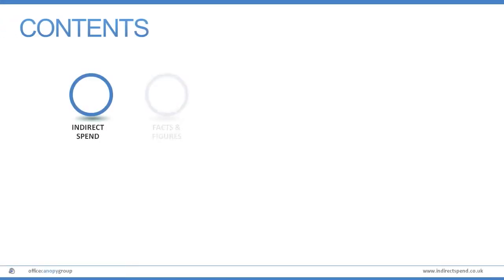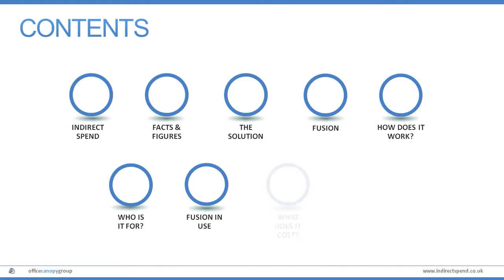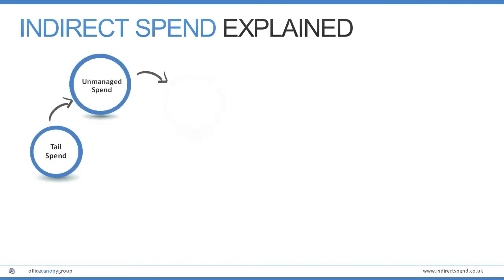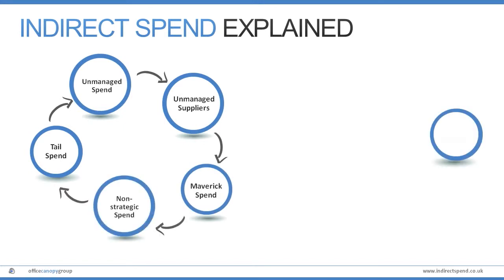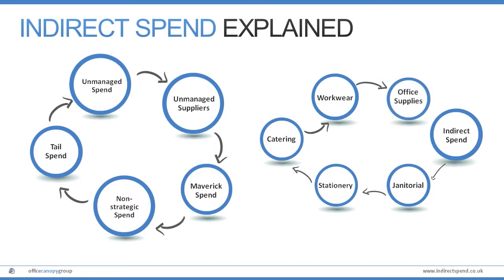Welcome to this brief video showing how to take control of indirect spend within your organisation quickly and effectively. So what exactly is indirect spend? Also referred to as unmanaged or tail spend, it covers a large number of non-strategic purchases made by an organisation within a number of different product categories, such as office supplies and stationery, as well as the suppliers of these items.